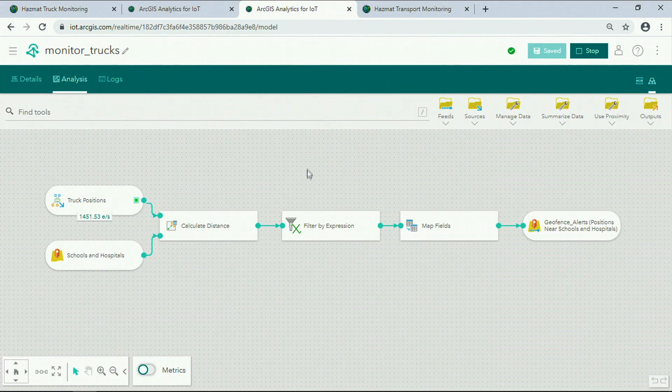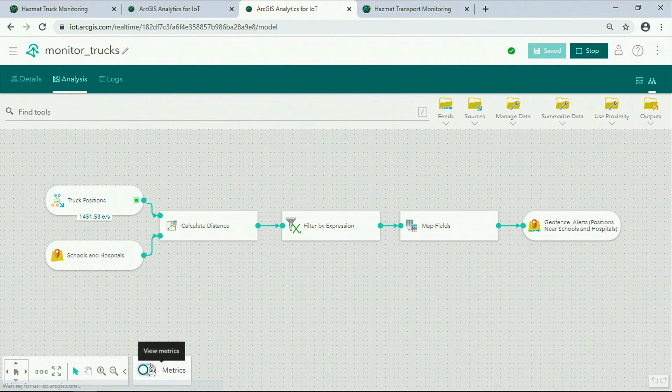Analytics for IoT is an engine for geofencing, incident detection, and pattern analysis in real-time or over time. Real-time and big data analytics are easy to put together. You can build an end-to-end process in minutes without writing a single line of code.